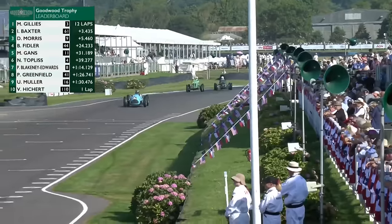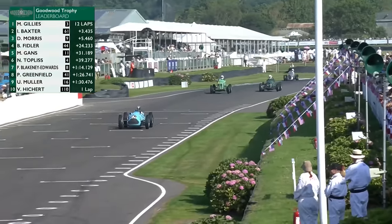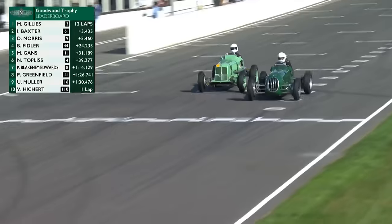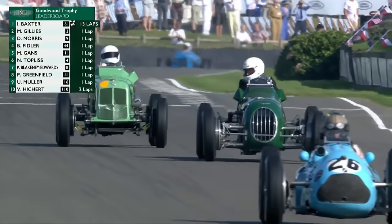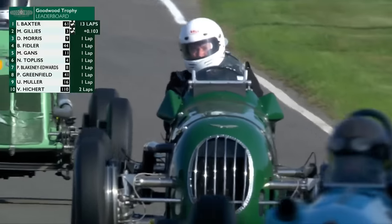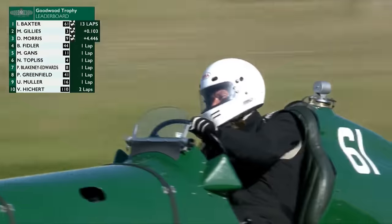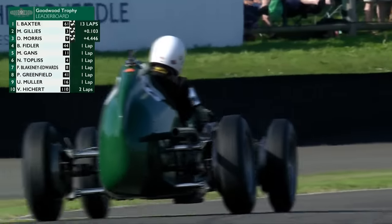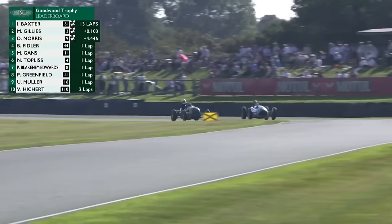Ian Baxter fancies it — over the line, side by side, the two cars. It's going to be incredibly close. It's Baxter on the line by one tenth of a second! What just happened? The Alta steals it on the line — and Baxter wins, Baxter wins the Goodwood Trophy!